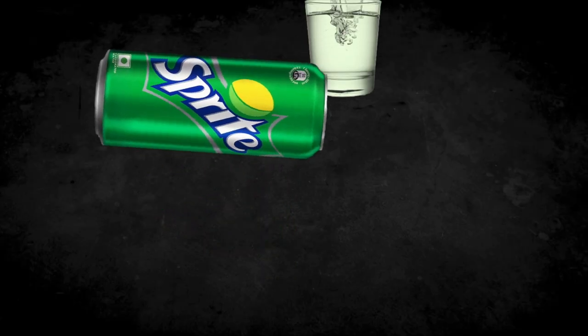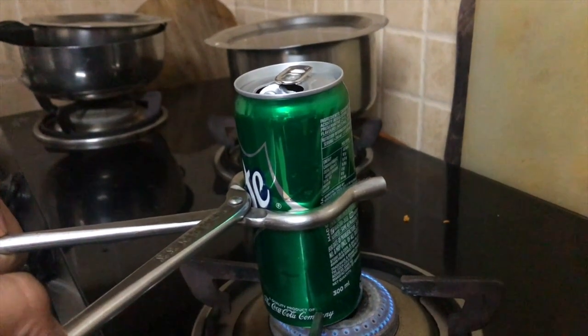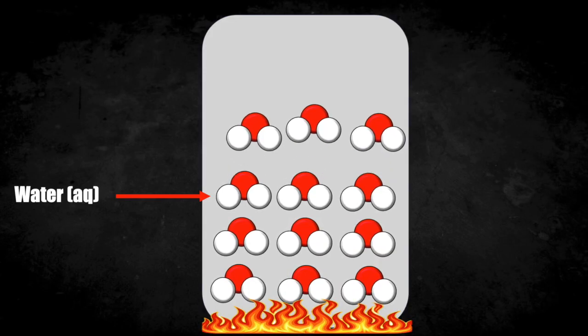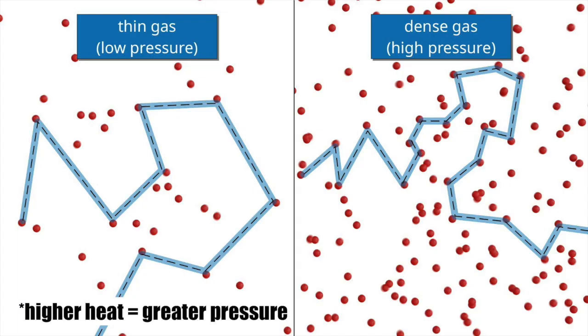After emptying out a Sprite can, we filled it up with water. Next, we boil the water inside, the energy making the molecules excited, converting them to water vapor — a gas. The more heat energy applied to the gas, the more the gas spreads.